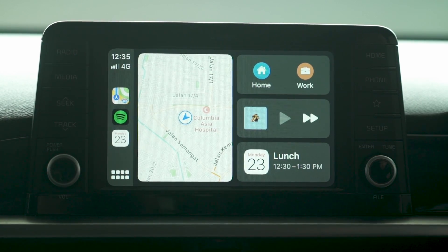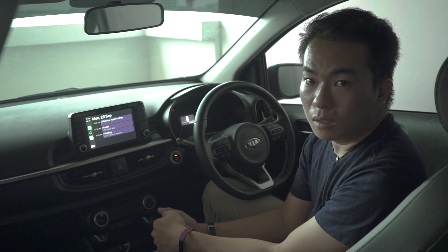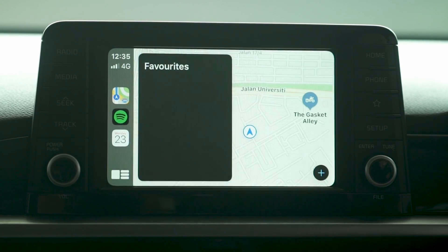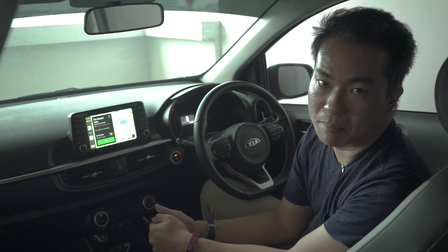The biggest new feature is the new Calendar app, which allows you to see what's going on in your day. From there, you can simply select your next appointment and navigate to the destination straight from the app — although again, this is only limited to Apple Maps.